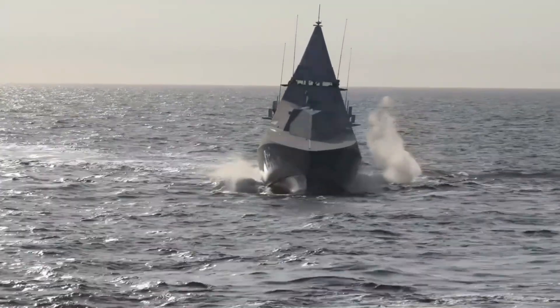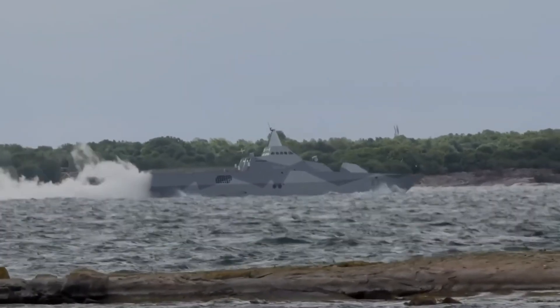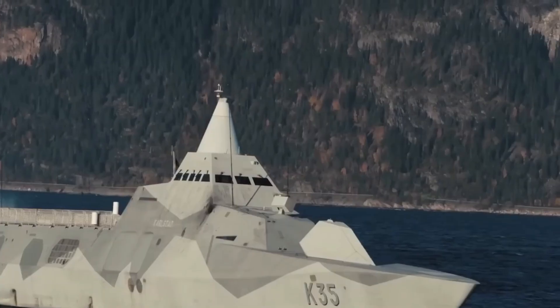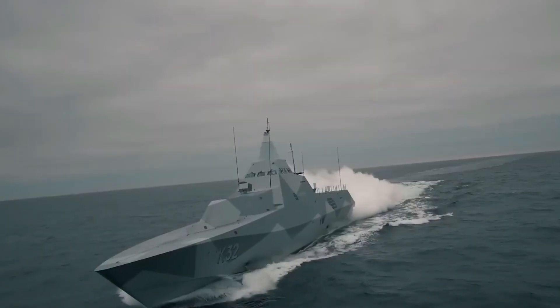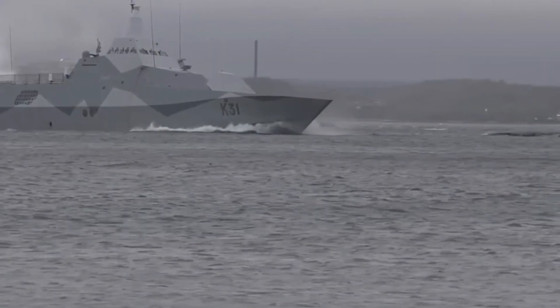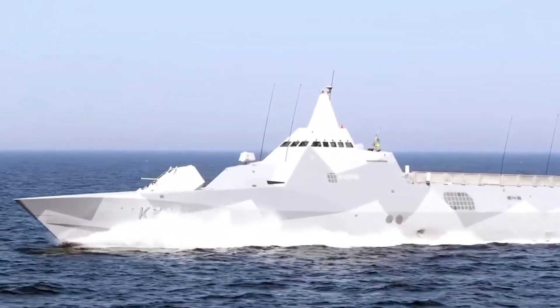However, the gas turbines come alive and propel the ship above 35 knots when it's time to attack or flee. On water, that is more than 65 kilometers per hour — swift enough to evade most adversaries and pursue anything within its range. Additionally, the propulsion system enables silent, fast maneuvering, which is crucial for missions where detection could result in destruction. It's like having two distinct ships in one: swift and fierce when fighting, and serene and effective when patrolling.